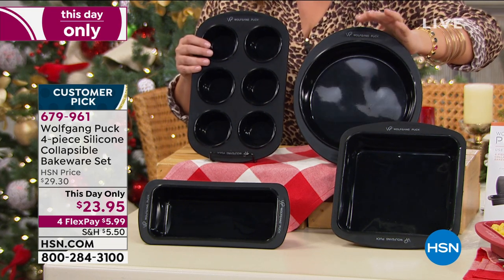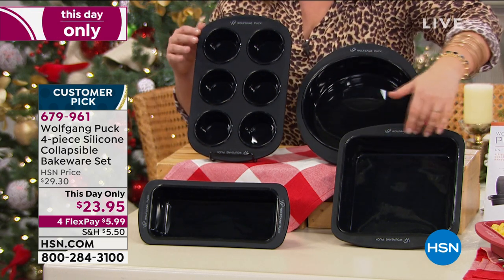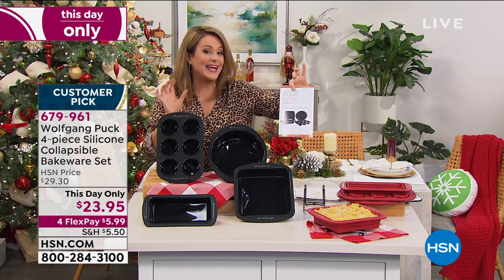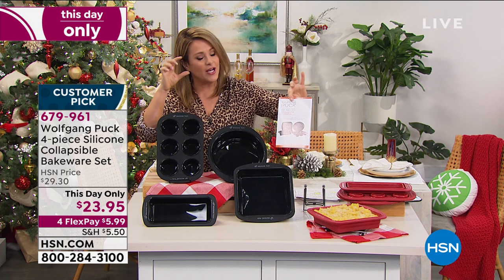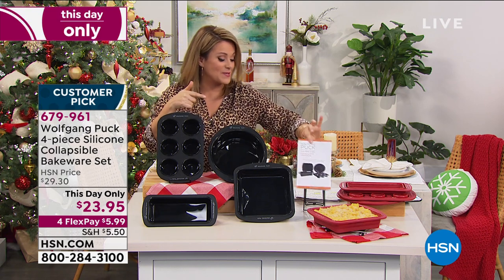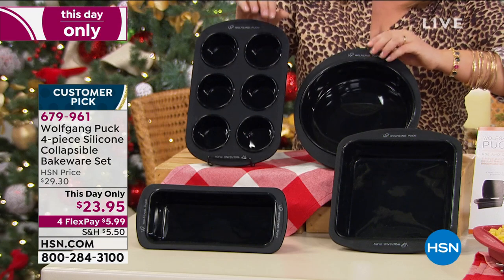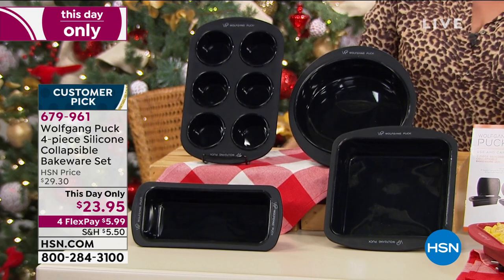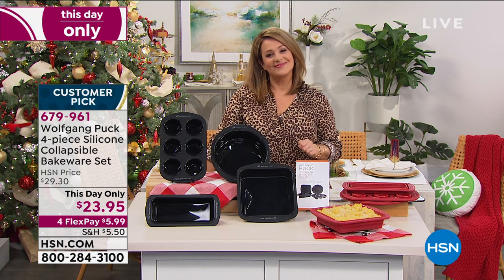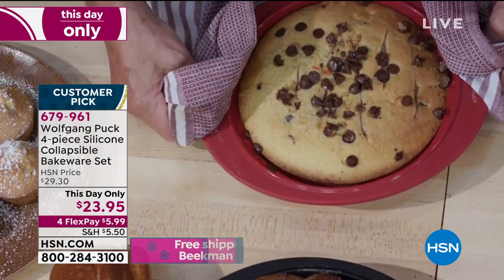You're going to get all four today: the round cake mold, the bread mold, the square for brownies and casseroles, and the six-muffin tin. You also get two recipes — an egg cup recipe so you can make those great little egg bites at home, plus a brownie recipe. Item number 679961. I do have the final colors — dark gray with about 400 left, and red with about 900 remaining.